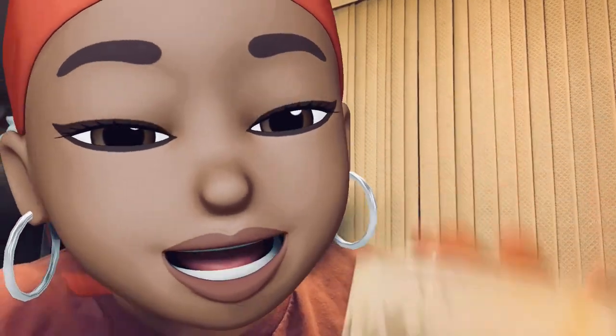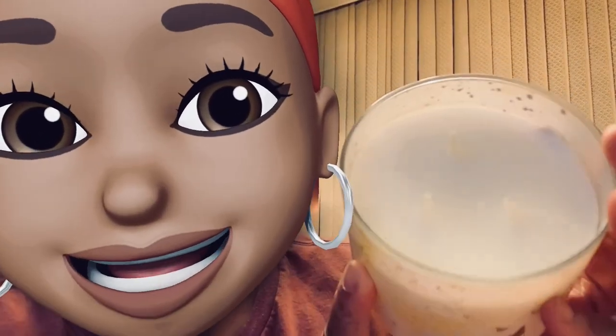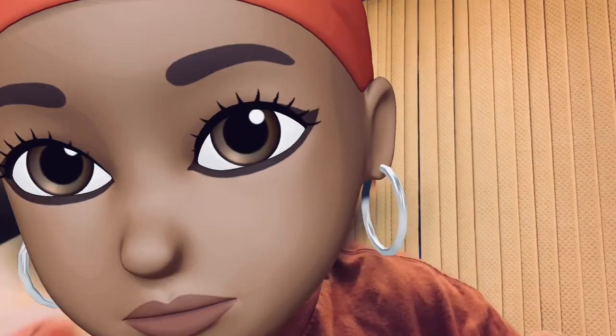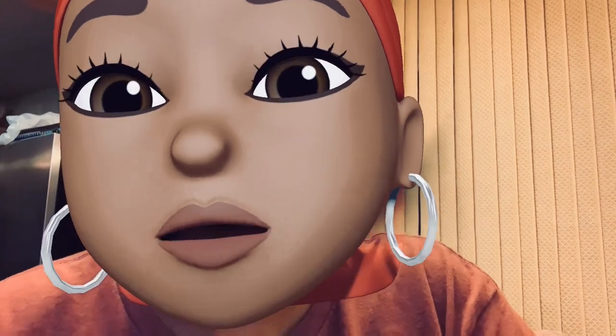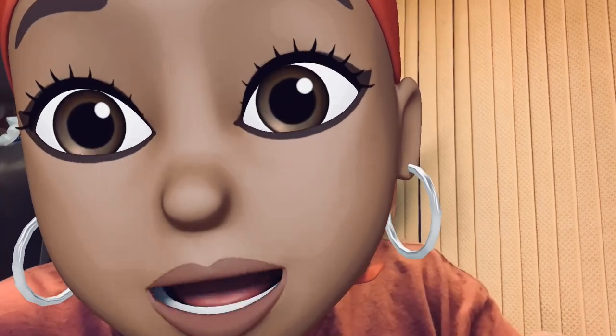So pretty! We got creamy colored wax with regular size wicks that could stand a little trim. Oh, it smells just like it — I smell lemon, I smell glazed. The notes are sugary glazed—